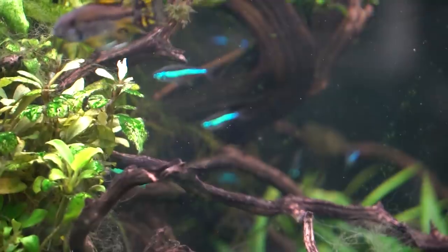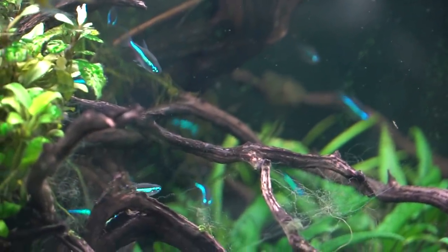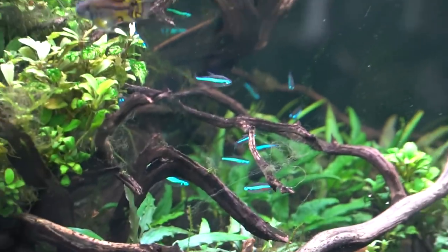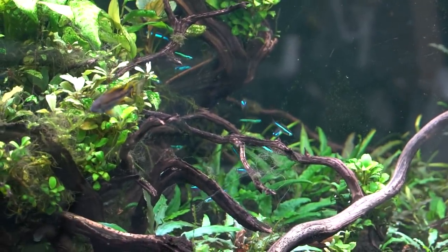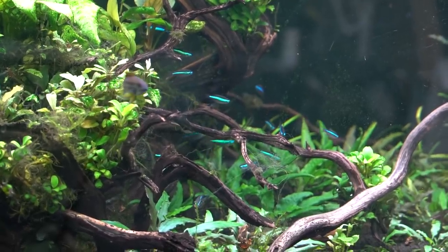I hope you guys have enjoyed talking about shy fish. In my mind, they are 100% worth it — so rewarding and amazing when you get those small glimpses of them. As always, thank you for your continued support.